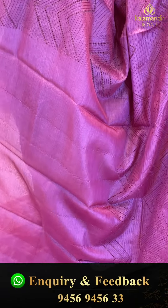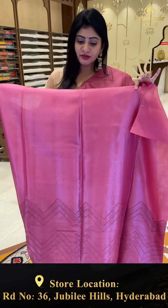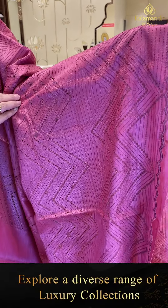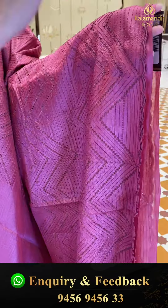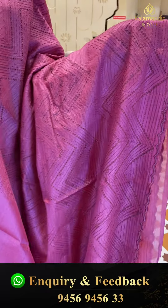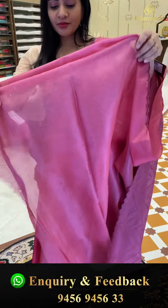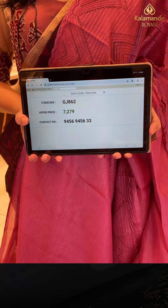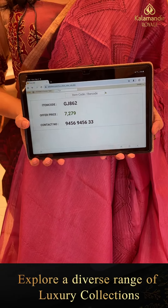Beautiful onion pink color tassar sari. It starts plain and then from the frills part embroidery work begins, with zigzag pattern and cutwork. Border with cutwork detail. Item code GJ862 and offer price 7,279 rupees only.